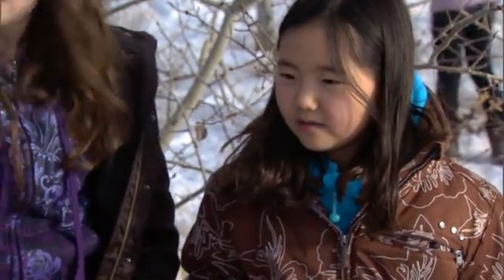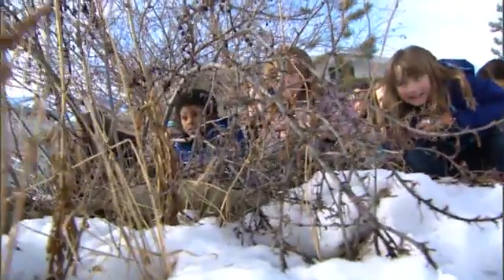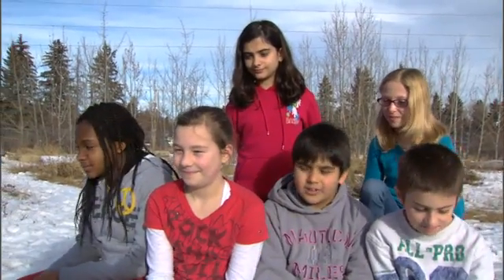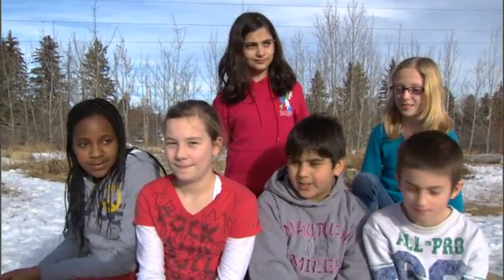My favorite area of the naturalized place is the trees and the bushes, because they're really good for hiding. The school inspired me and everyone else to really like nature more. We love our school.